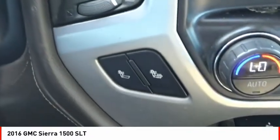Front suspension type: strut. Roll stability control. Auxiliary transmission fluid cooler. Rear step bumper. Power brakes.